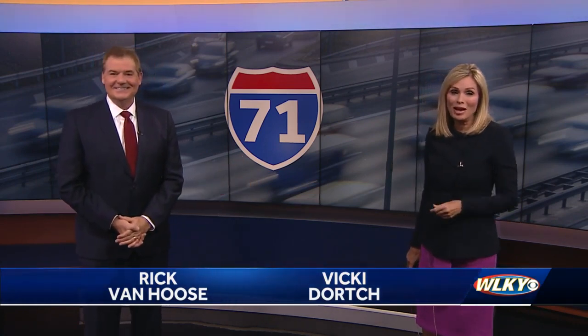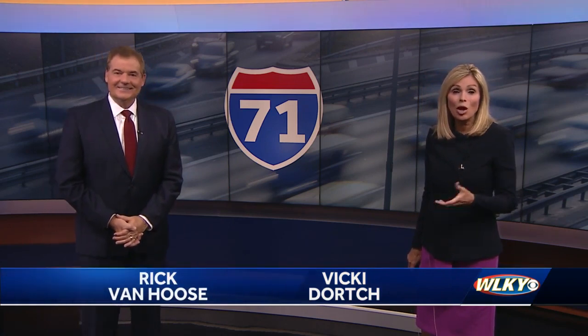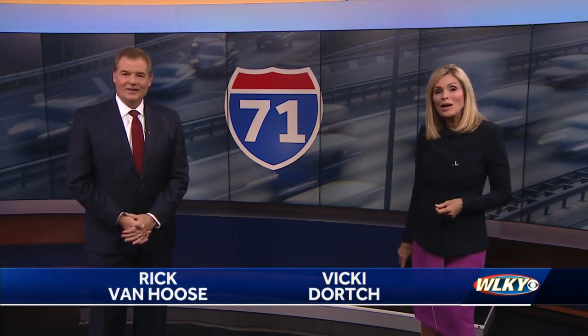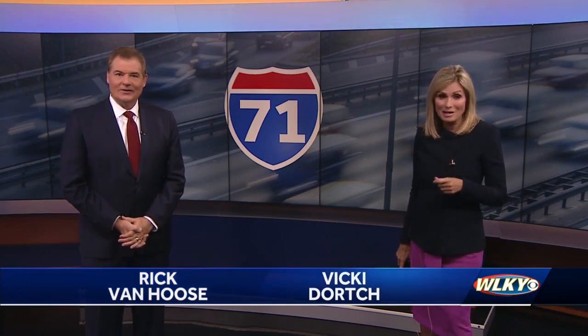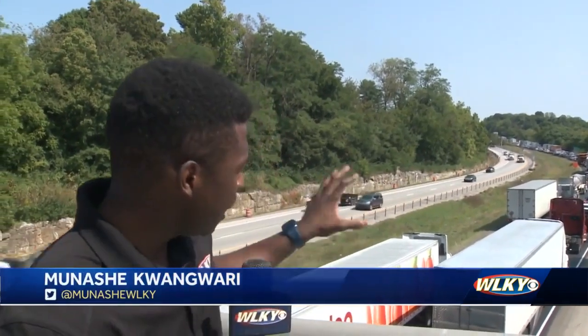It's going to cause a major traffic headache for anyone living in East Louisville or Oldham County. WLKY's Minaj Quangwari spoke with project leaders about why this had to be done now. For the past few years, a significant portion of I-71 southbound has been deteriorating. Kentucky Transportation Cabinet leaders say they've tried to remedy the situation with temporary fixes here and there, but now it's time for more permanent solutions.